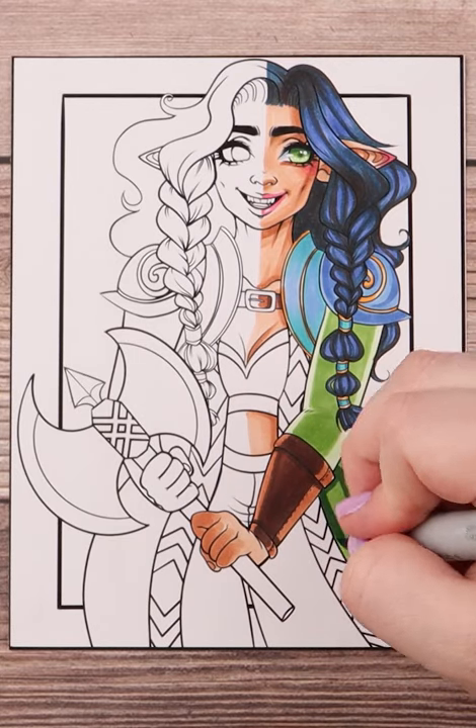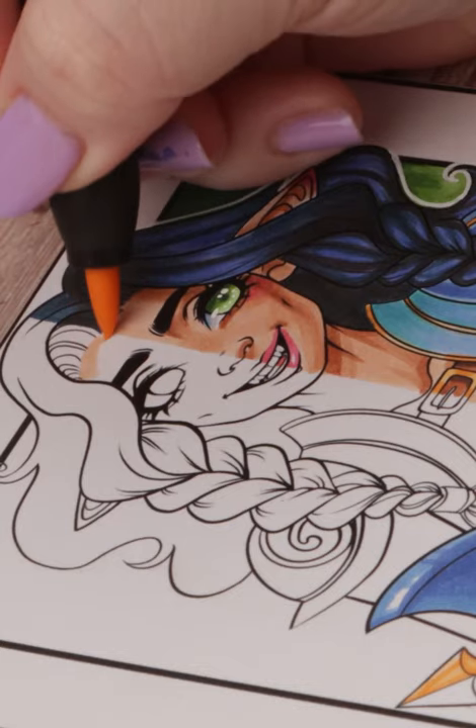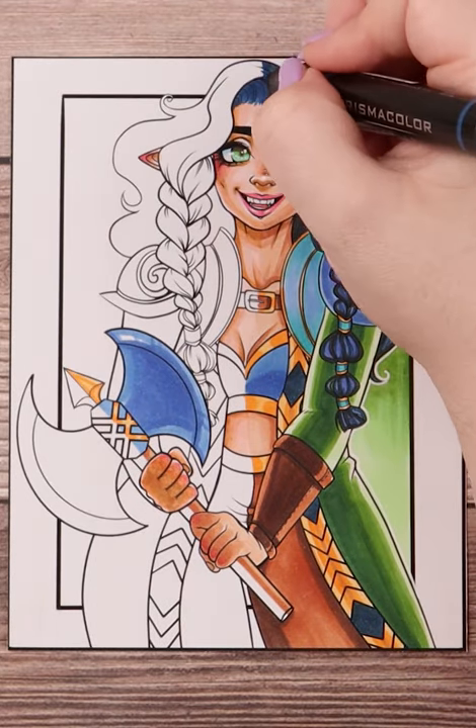Prismacolor prices are about three dollars a marker, and the Copic Sketch markers can cost about five to eight dollars per marker depending on location. So Prismacolor certainly has Copic beat in price.